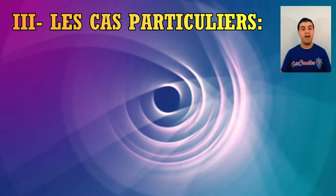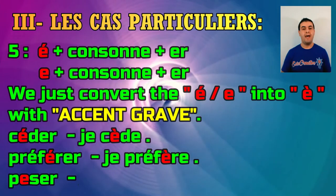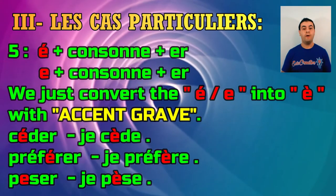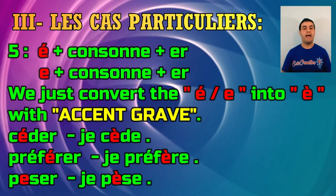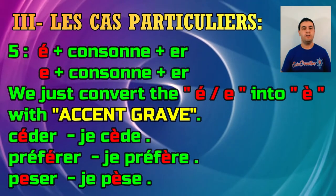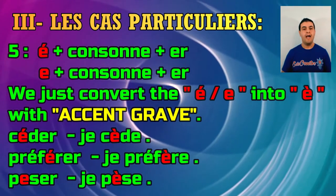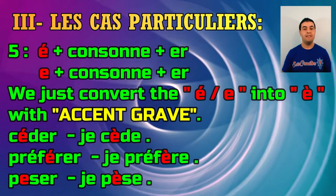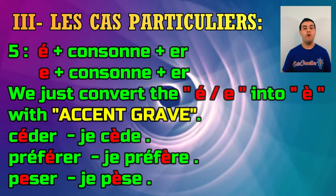Case number five is verbs having é plus consonant plus ER, like céder and préférer, or e plus consonant plus ER, like peser. For these, we simply convert the é or e into an e with an accent grave. So you say je cède, je préfère, je pèse.